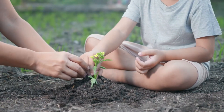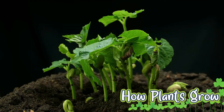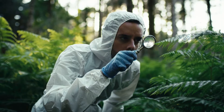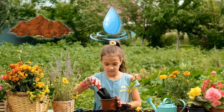Hi and welcome to Preschool Genius. In this video, we're going to learn about how plants grow. Plants are living things that grow and change over time. They need three core ingredients to grow: soil, water, and sunlight.